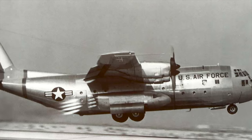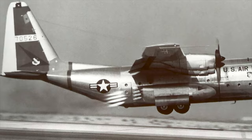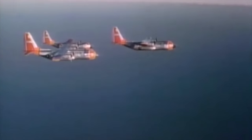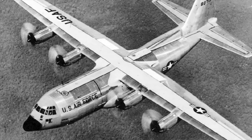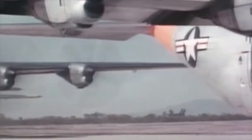The C-130A was superseded on the line by the B model, which first flew on November 20th, 1958. The C-130B was developed to complement the A models, incorporating new features including increased fuel capacity in auxiliary tanks built into the center wing section and an AC electrical system. Four-bladed Hamilton Standard propellers replaced the Aeroproducts three-bladed propellers that distinguished the earlier A models.